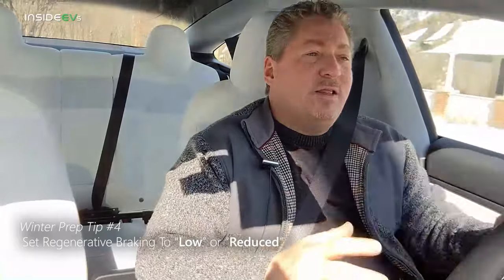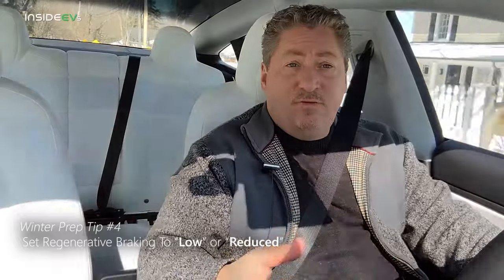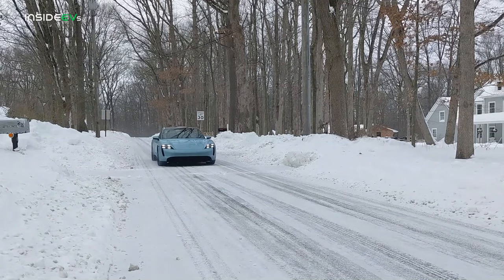That varies greatly from vehicle to vehicle, which is why I initially recommended that the first time you're driving your EV in snow and icy road conditions, test it out a little bit. Drive for a bit, lift off the accelerator, see how the regen grabs, see if it seems too aggressive, and if it is, put it on the low setting so you have less aggressive regen. That might be counterproductive for extending your range in the winter, but avoiding an accident is a little bit more important than squeezing out another two or three miles of range from regenerative braking.